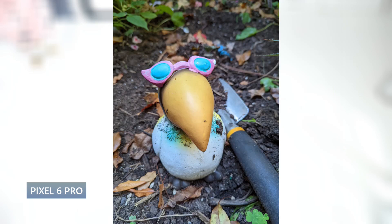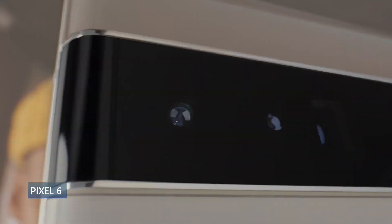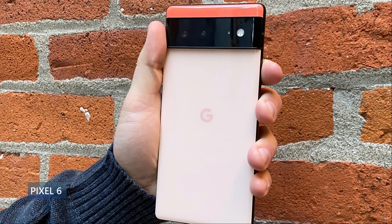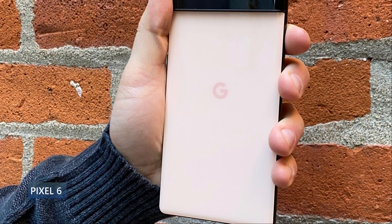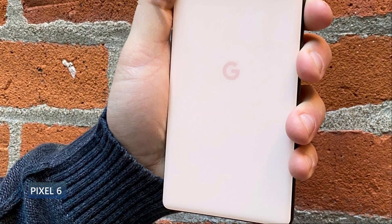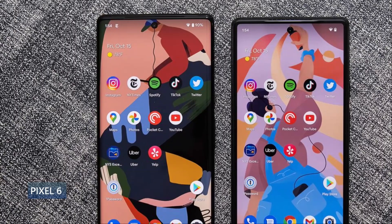Next is the standard Pixel 6. This is an excellent buy at $600 — you're getting a flagship phone with very little compromise. It has a glass back and aluminum frame, is IP rated, and has an AMOLED display at 90Hz — not 120Hz, but still very smooth — HDR10, 6.4 inches, 1080p, and 411 PPI. This one has a completely flat panel, which some people will really like. It runs Android 12 with the same Google Tensor chip as the 6 Pro.